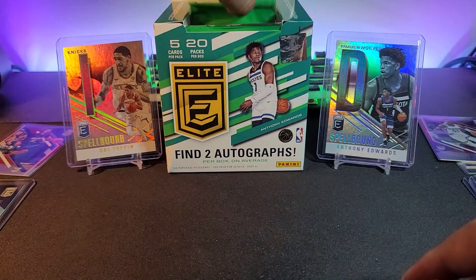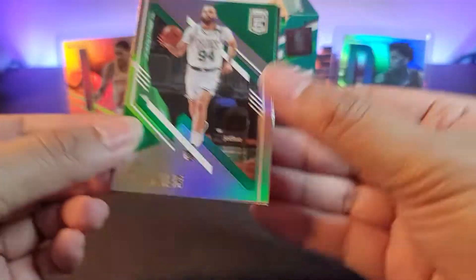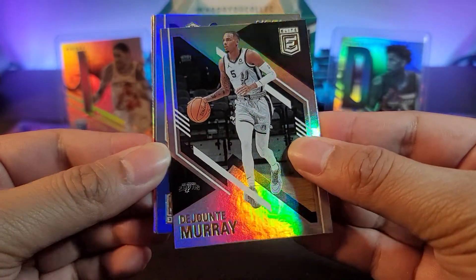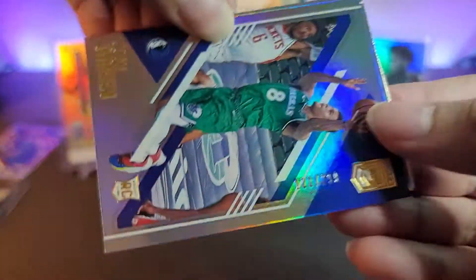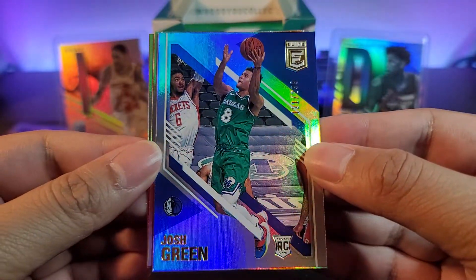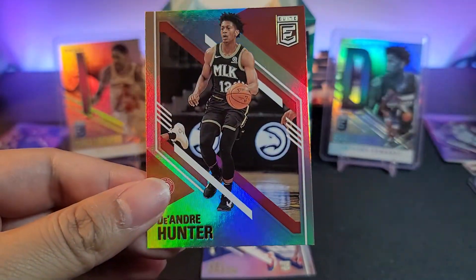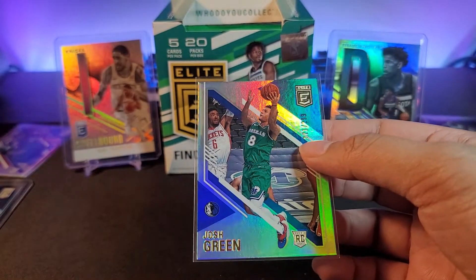We haven't pulled any autographs just yet. We got Evan Fournier and John Tay Murray. Another rookie coming up — it's Josh Green for the Mavericks, numbered out of 299. We'll take that Josh Green rookie card. And the rest: Paul George and Andre Hunter.